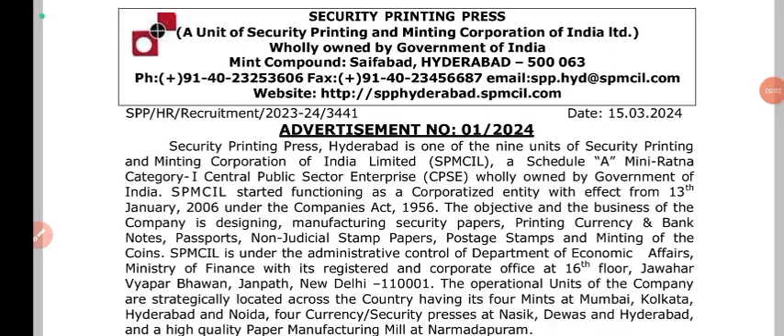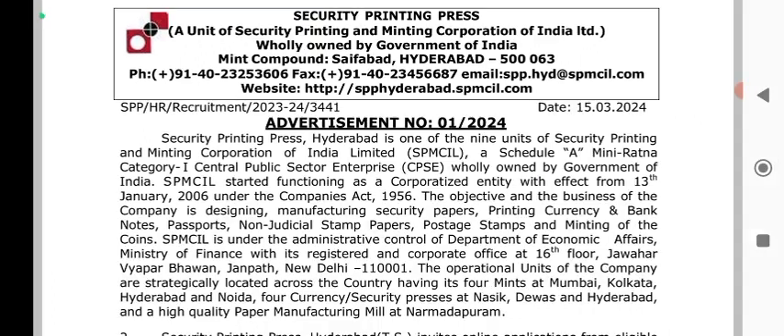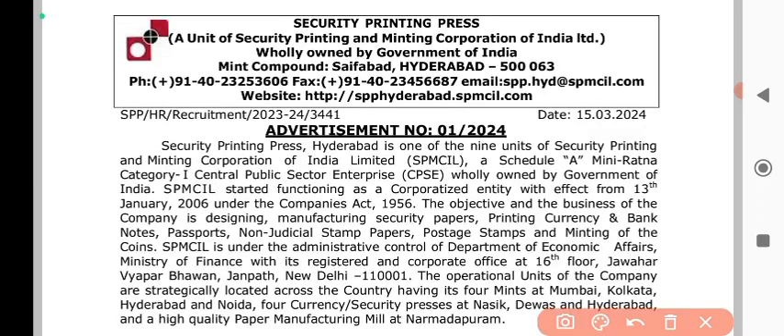Let's get started. Let's look at the Security Printing Press. There is a link in the description box.